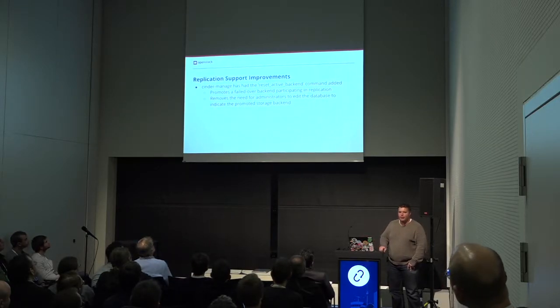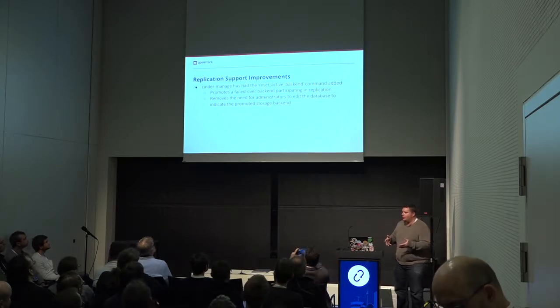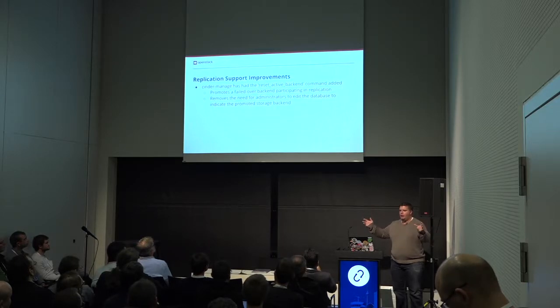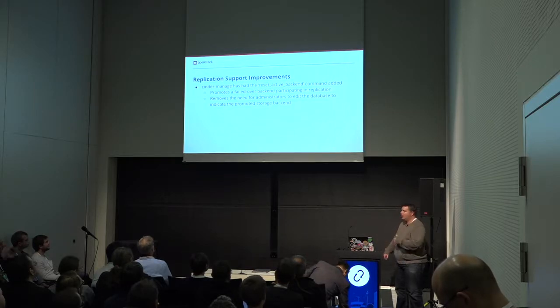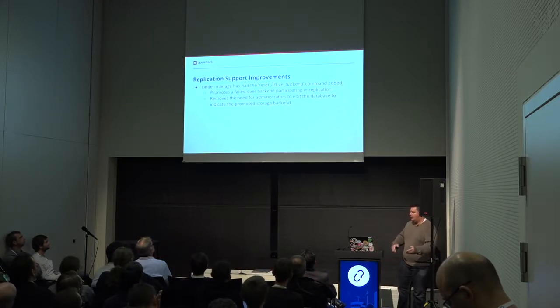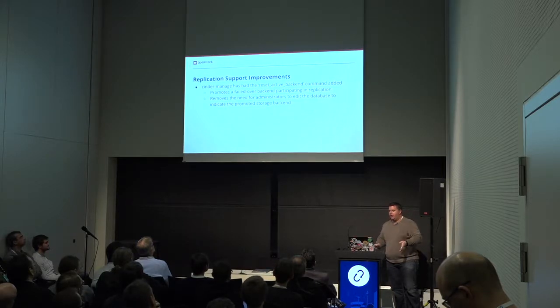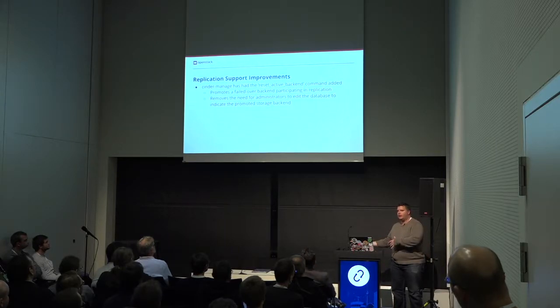Replication support. We've been talking about replication for how many releases. We've gone from adding a whole bunch of big, shiny new functions to really making sure the functionality we have works. We've had replication out there for a little bit, and people are like, I can set it up, but I've had a failure — how do I move to using the new storage device? You had to go hack the database. Now we've got a command through Cinder Manage that lets you say, hey, I've had a failure and this back-end is now my primary. Move over to that. You start getting your API interacting with that back-end instead. You recover your old one, you can go and switch back. And you don't have to hack the database, which given that we say please don't hack the database, is a better way to do things.